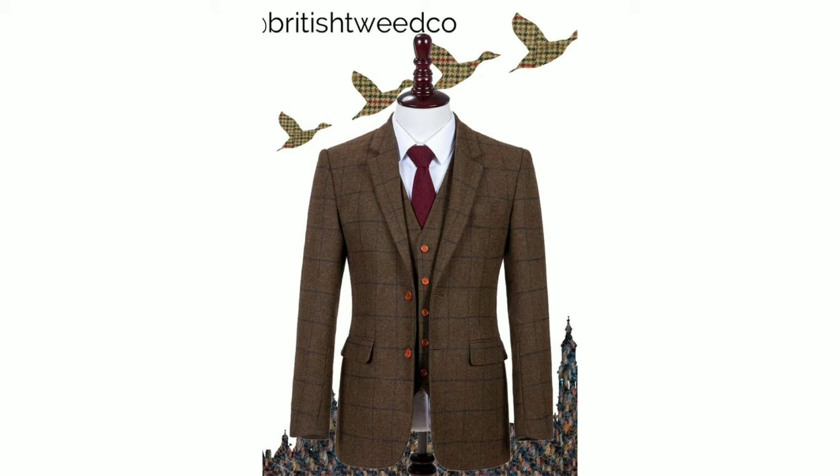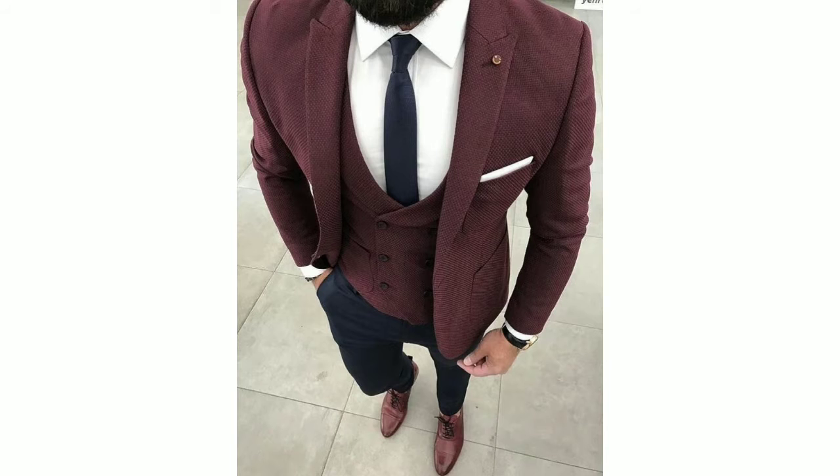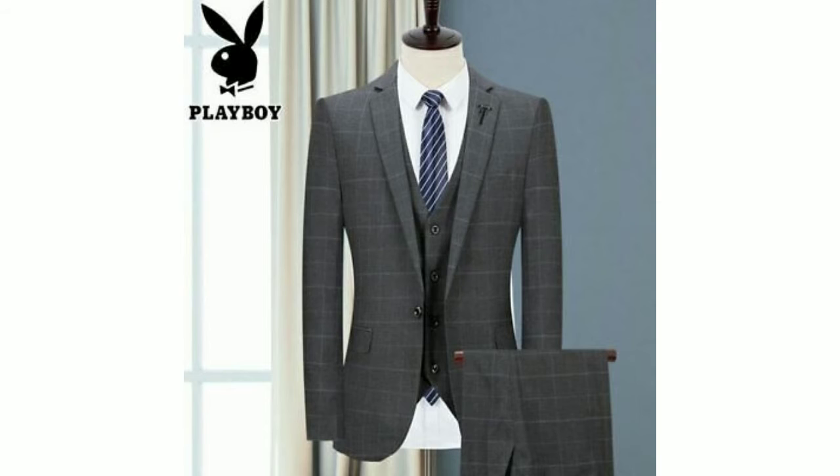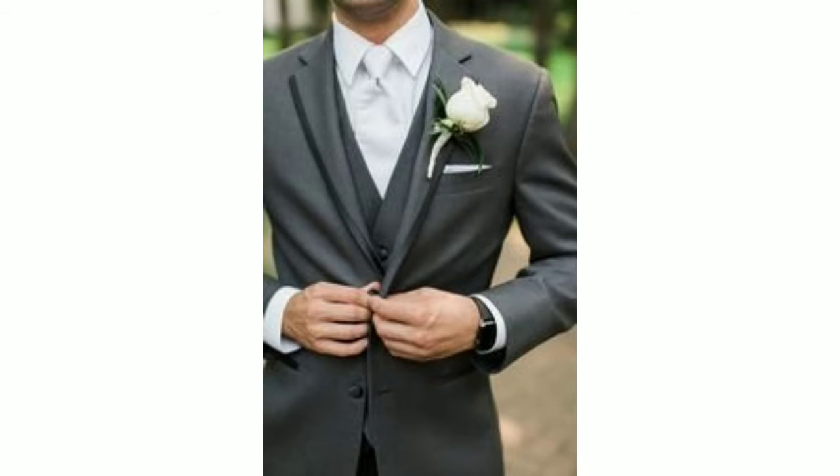Hello gentlemen, welcome to Main Gems. Today in this video I'm going to be sharing with you the most delicious, the most gorgeous, the most attractive pant coat ideas that you can wear at your wedding ceremony. If there is a wedding in your family, any family function, or any musical concert, you can get a better idea by watching this video till the end.